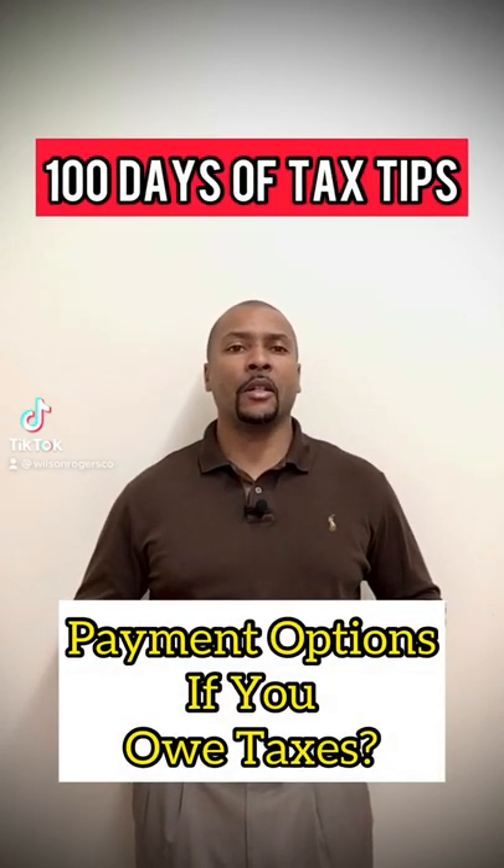What payment options are available if you owe taxes? If you find yourself owing this year but can't pay, here are some options for you.